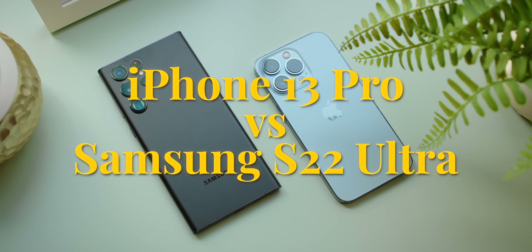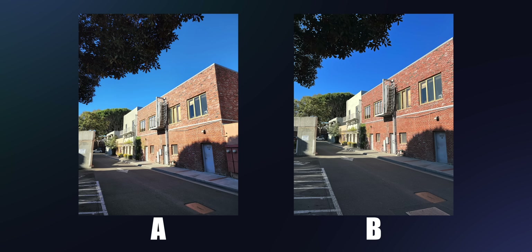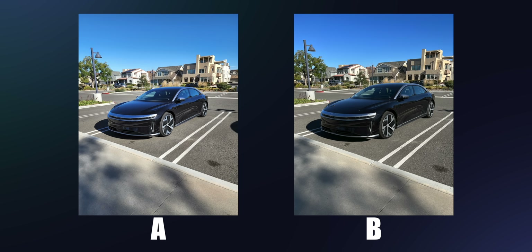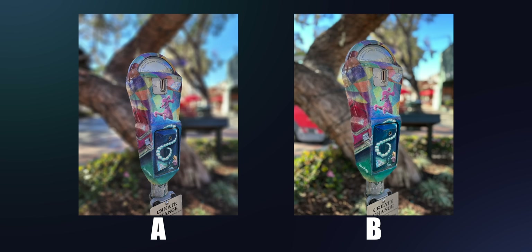We're gonna get into all the nuances of everything these phones can do, but I do want to start with a blind camera test. How good do you think your eye is? Can you tell the iPhone photos versus the Samsung photos? Look at both of these photos and look for everything — how it's handling shadows, contrast, bright lights, the sky, the colors. When it comes to portrait mode, look at the cutouts, how they work on the glasses, on non-human things.